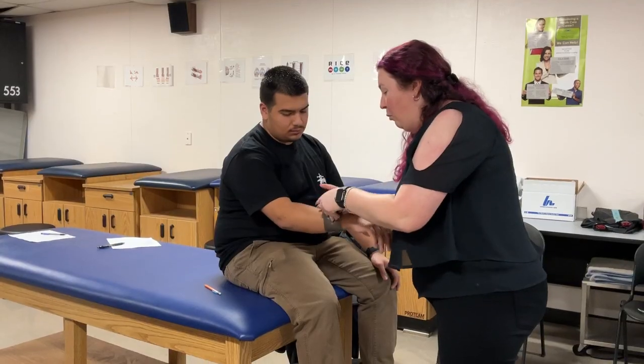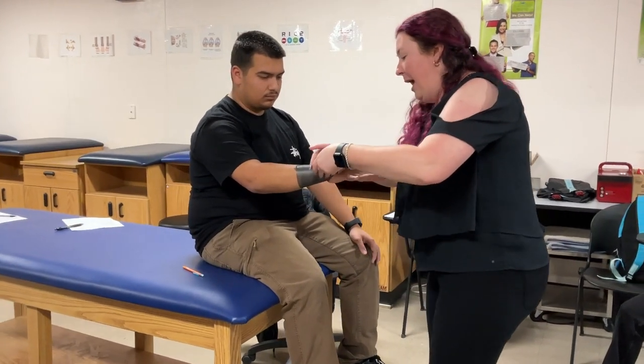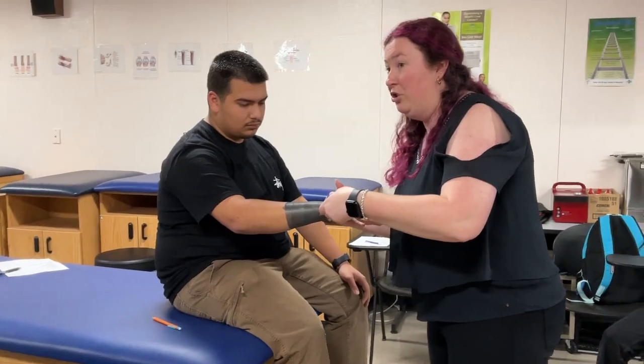Hi, my name is Jennifer and I am currently taking Sports Med 2. In Sports Med 2, we learn more about different sport injuries, we further go into the body sections and different injuries that occur, as well as what the anatomy of those body parts are.